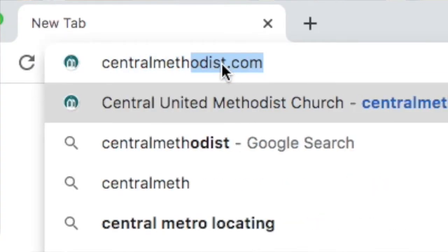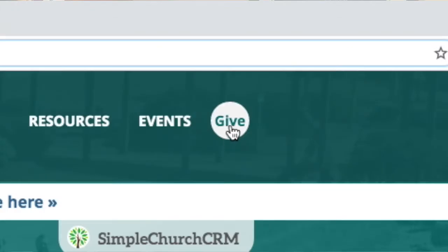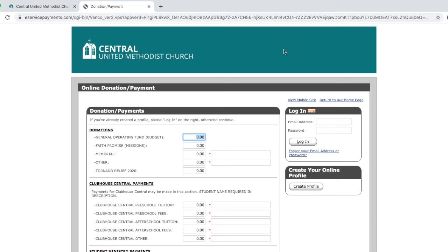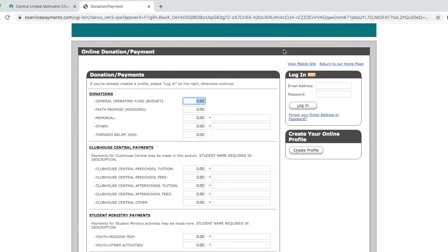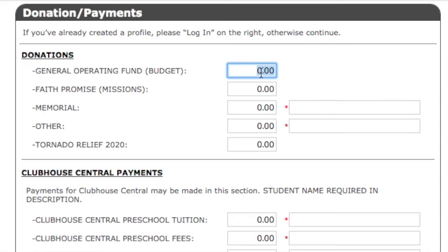But the one I really want to walk you through today is the one we have on our website. If you go to centralmethodist.com, in the upper right-hand corner there's a button that says Give — it's a white circle with the word Give in it. Click on that and it will take you to a donation payment page, where on the upper left-hand side there are five different things that you can give to.